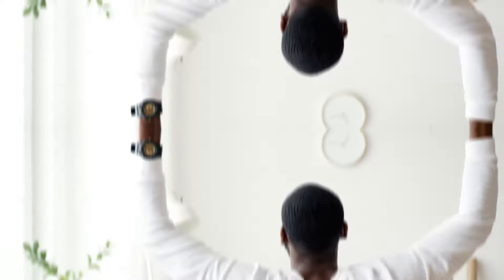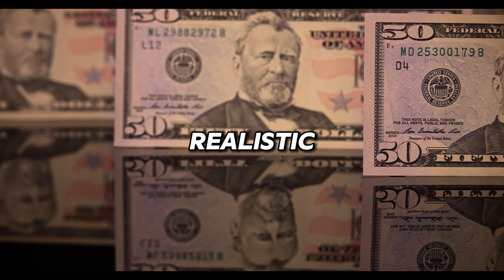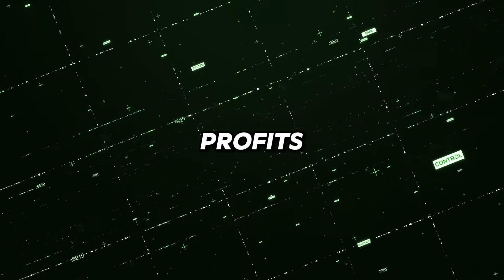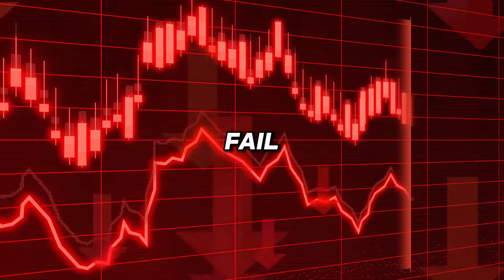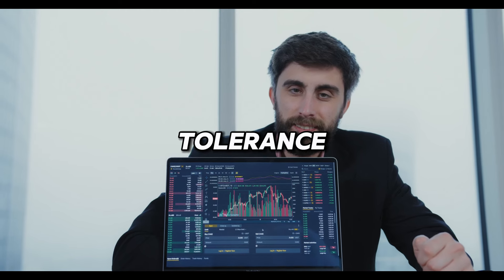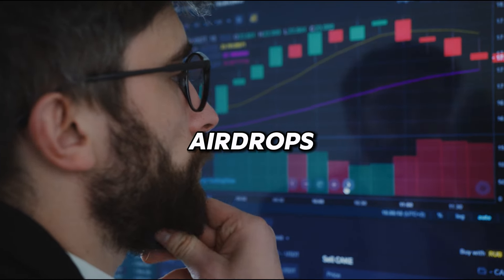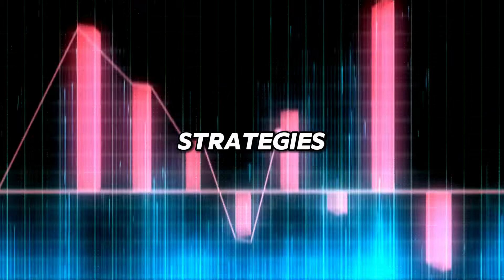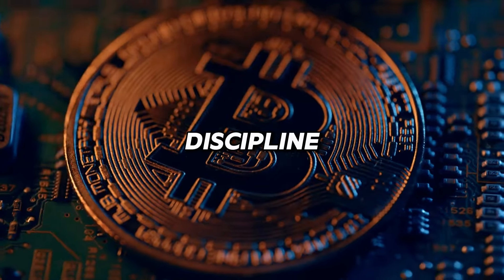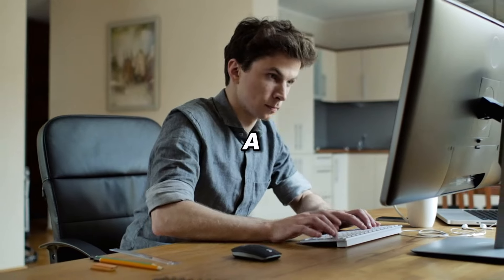Set realistic goals. While participating in crypto airdrops can be lucrative, it's essential to set realistic goals and manage your expectations. Not all airdrops will result in significant profits, and some projects may fail entirely, rendering their tokens worthless. Therefore, consider your risk tolerance, investment horizon, and financial objectives when participating in airdrops. Set clear profit targets and exit strategies based on your assessment of each project's potential. Remember that patience and discipline are key virtues in the cryptocurrency market, and success often requires a long-term perspective.